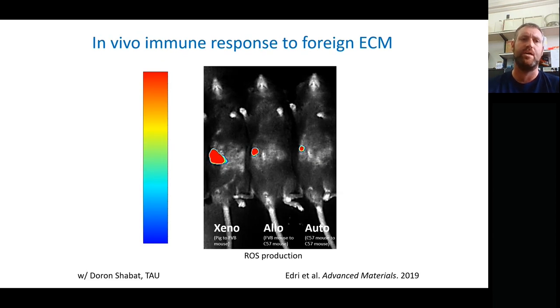In that experiment, a xenogenic pig transplant, an allogenic mouse transplant, and a syngeneic same-mouse transplant were compared. The inflammation response at the site was significantly less with the syngeneic source. This experiment was done without any cells, showing the response to the ECM itself and demonstrating the importance of using autologous materials — not just the cells, but even the ECM itself.